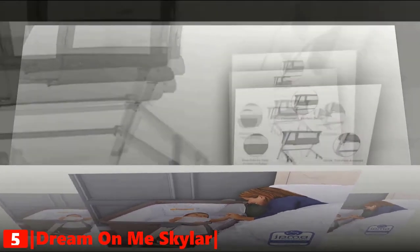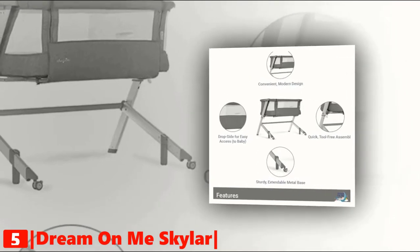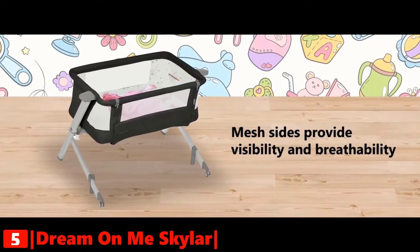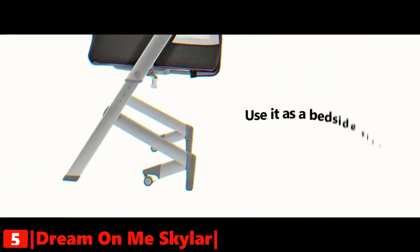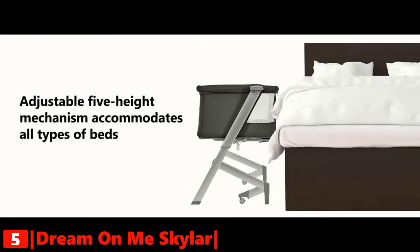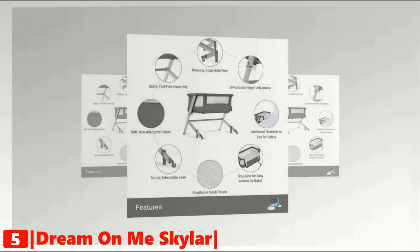It comes with the regulatory one-inch mattress pad and is recommended for babies up to 25 pounds or six months of age. It has five adjustable heights. Unzip and roll down the mesh sides to convert the bassinet into a bedside sleeper, allowing you to lean in for breastfeeding or comforting your child. As a bedside sleeper, the Skylar's legs fold inward and outward to get it close to the mattress.